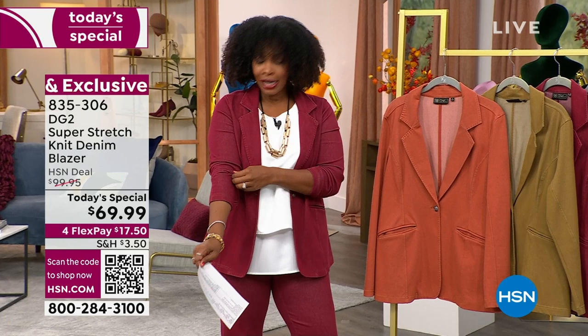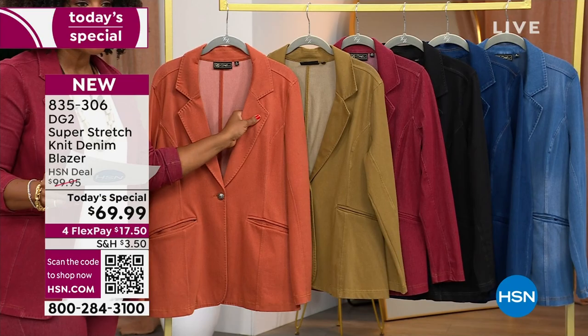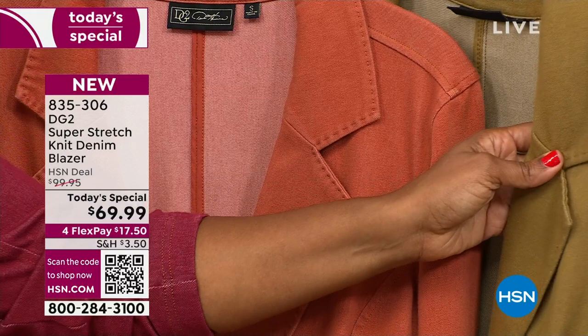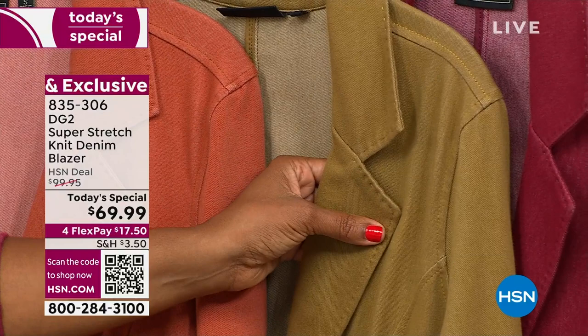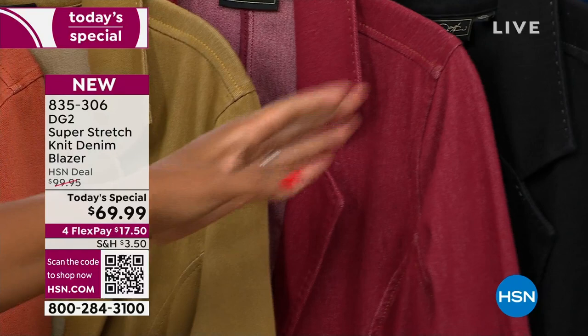I'll show you all of the colors. This is the same blazer I'm wearing. This is clay — it's been very popular and is now the most limited option, so if you want it, go for it. We've also got it in golden olive — maybe a new color for your wardrobe. This is the wine that I'm wearing, and a lot of you have been loving the wine. It's also starting to get limited, so I don't want you to miss out.